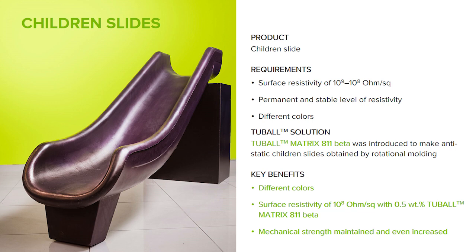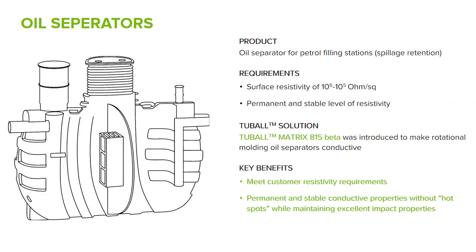On screen you can see the real-life slide now used in Russia. It is colored, and our partner has the ability to produce different colors — probably except yellow. Surface resistivity is 10 to the power of 8. Importantly, because safety is a big concern, this slide preserves its initial mechanical properties. The third case is oil separators — very new, in Western Europe, used for petrol filling stations. The requirements here are very strict: since it is the oil and gas industry, we must not only meet resistivity requirements, but conductivity must be very stable independent of humidity and with no hotspots, as that would lead to a possibly very dangerous situation.